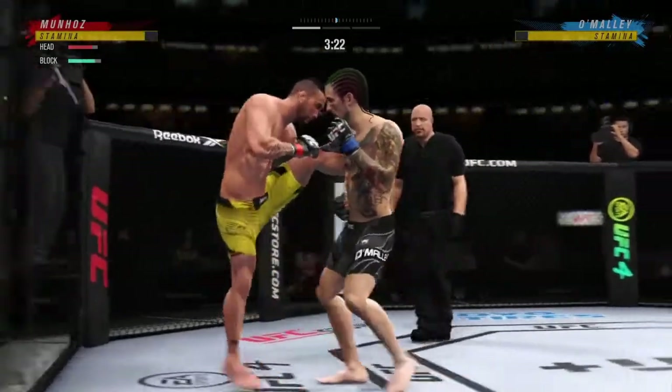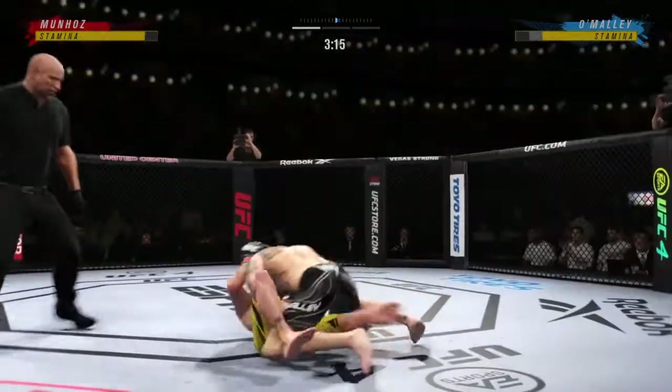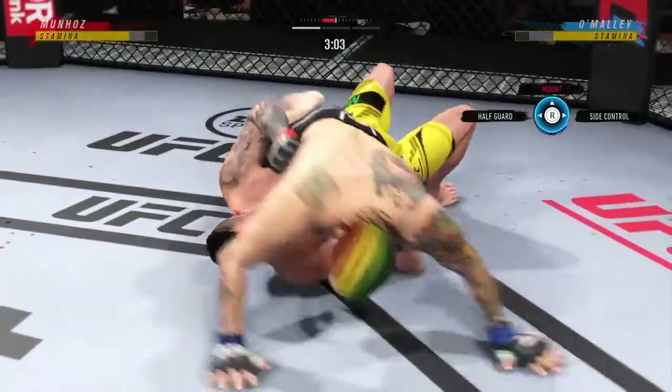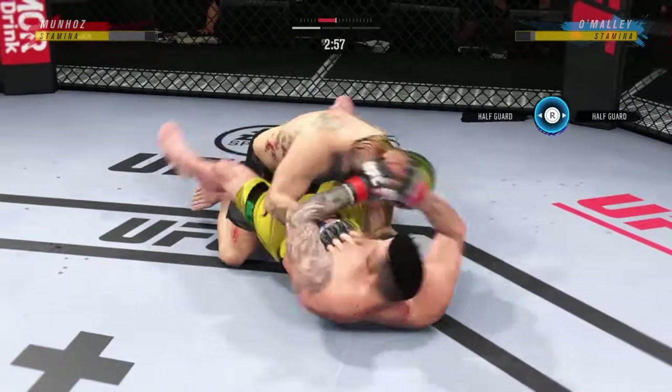Caught the kick. Level change — the leg — finish the takedown. There are few things more fun to watch in mixed martial arts than these type of transitions and scrambles on the ground. High-level grappling can really be entertaining.